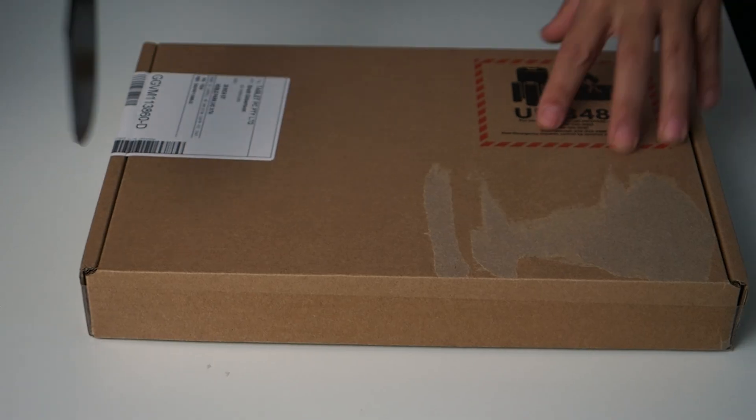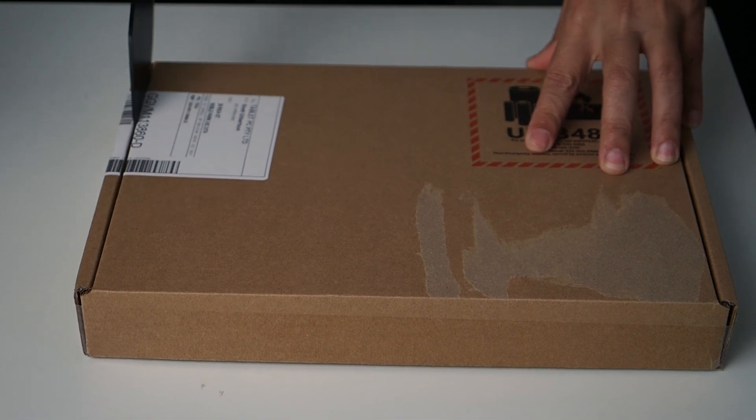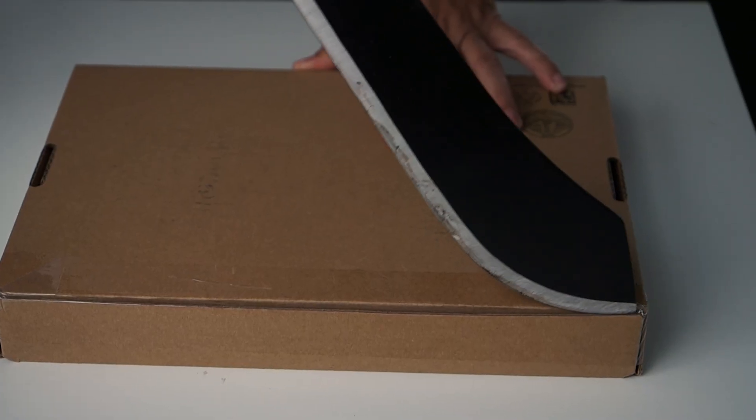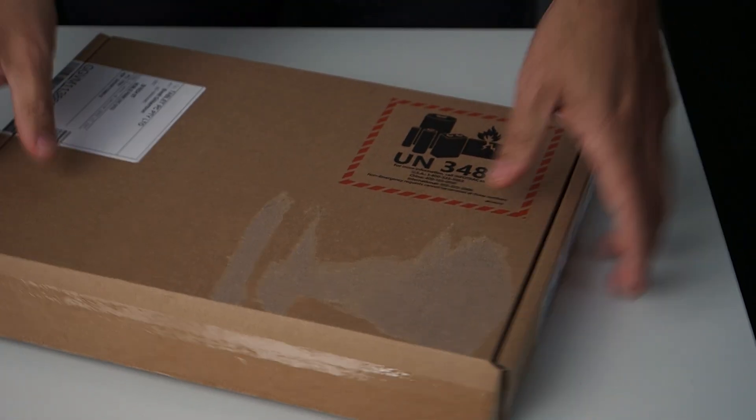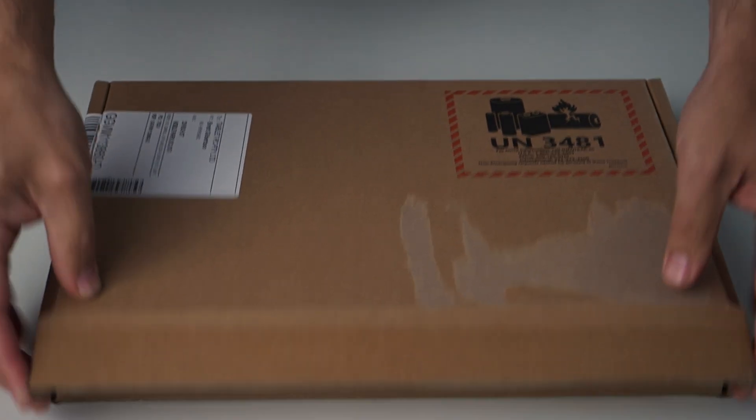The Surface Pro 7 Plus is here, let's unbox it! As you can see by the brown recycled box, this is the Surface Pro 7 Plus for business. It only comes in this cardboard box because it's not available at retail stores.